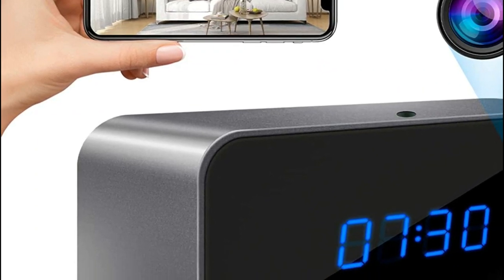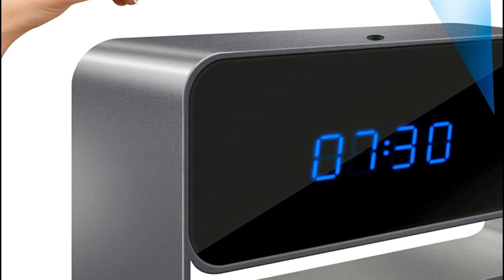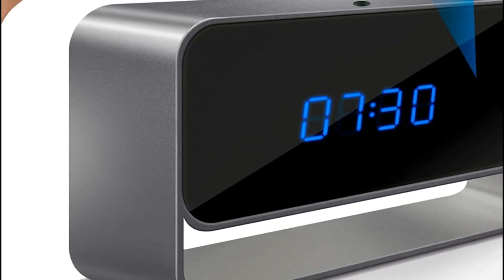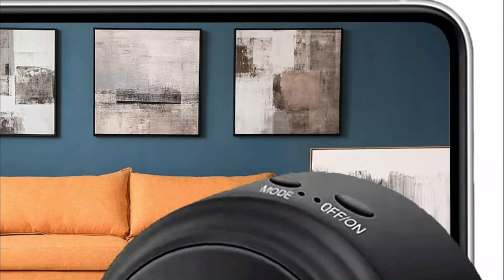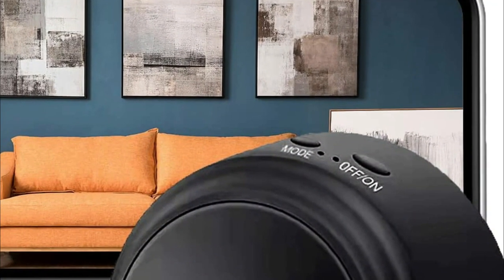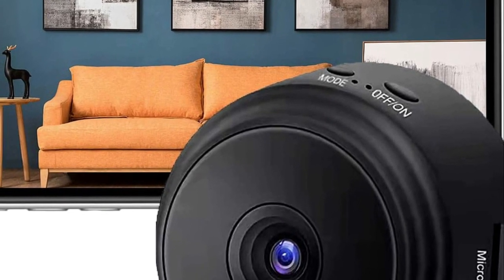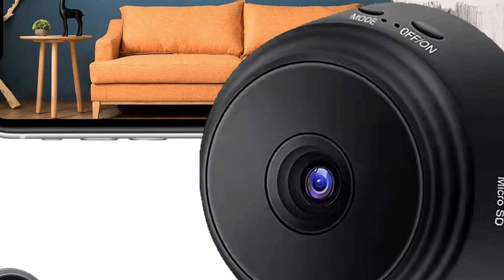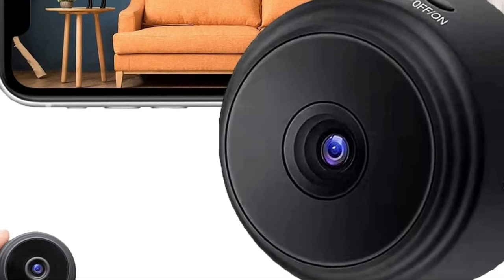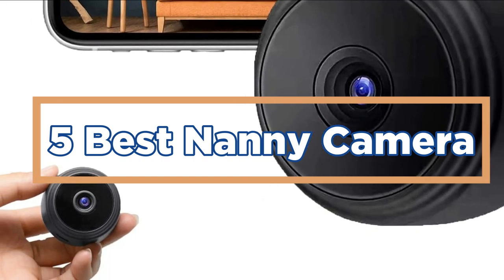Parents can check on their children at any time using a live video feed, and they can also use the footage as evidence in case of any suspicion or wrongdoing. When choosing the best nanny camera, there are a few factors to consider: video quality, viewing angle, connectivity options, storage capacity, and ease of use. In today's video, we will show you the top 5 best nanny cameras. Let's get started.